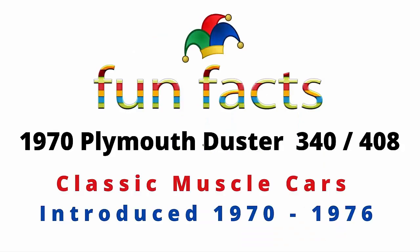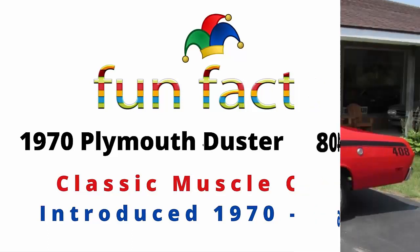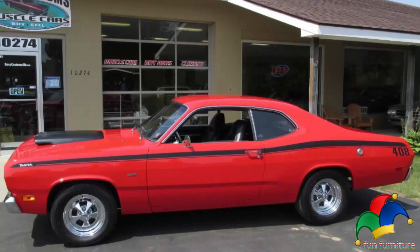Fun Facts presents the 1970 Plymouth Duster, the 340 and the 408. This is a classic muscle car that was introduced back in 1970, with a production run from 1969 through 1976. If you're excited, I'm definitely excited, so let's get started.